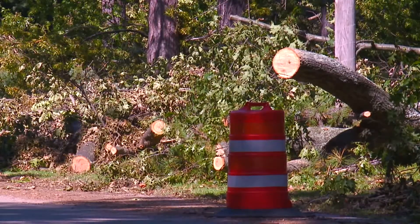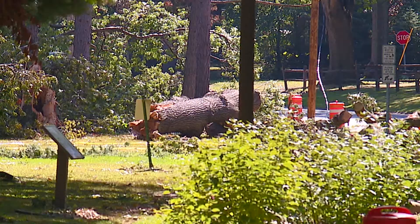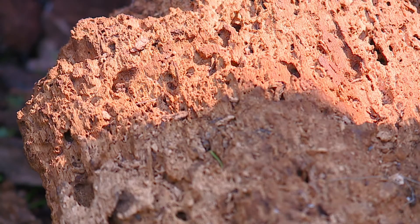Days after a destructive microburst, crews on Thursday continue to clean up downed trees in Shaker Heights. It was just the wildest weather experience I've ever had, among the trees downed by powerful winds.